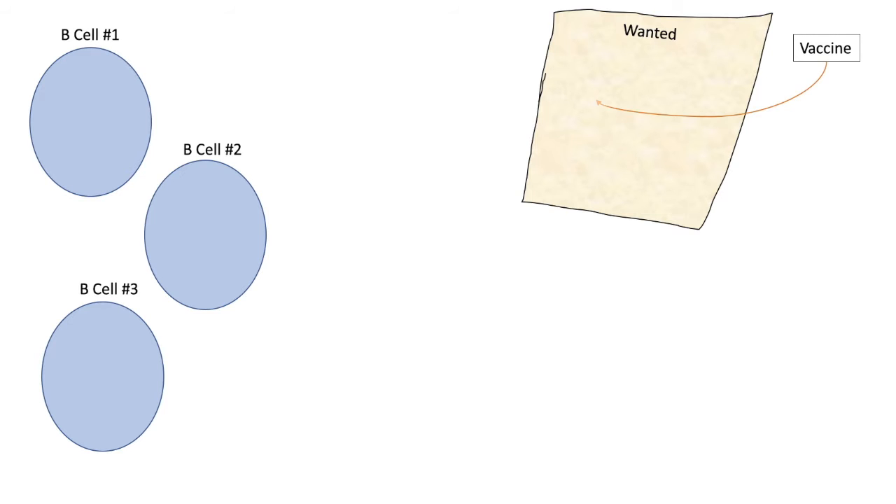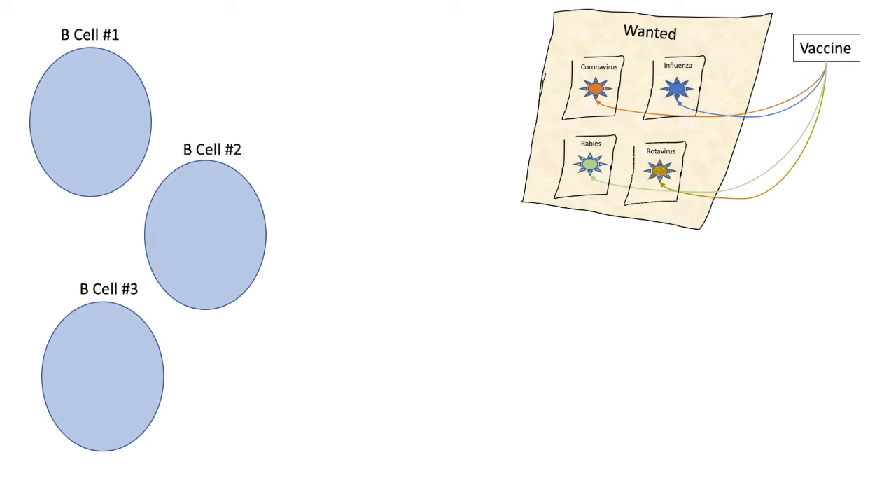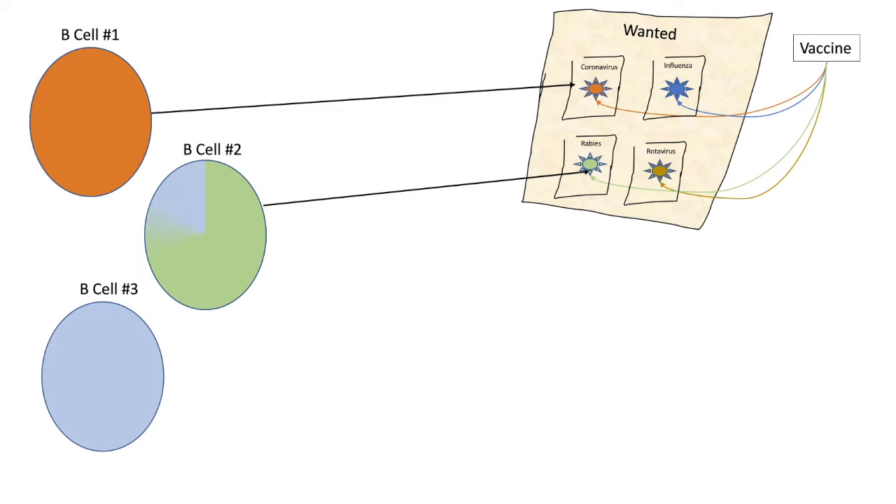Vaccines can have pieces of coronavirus, they can look like influenza, they can have pieces of rabies, rotavirus, or any number of vaccines, which I'll talk about in a second. When B cells see these wanted posters, they then become able to attack those viruses when they see them in the future.